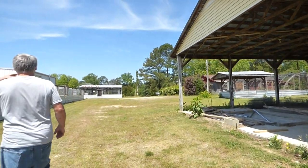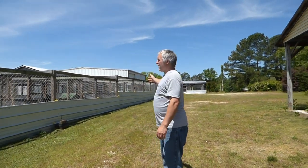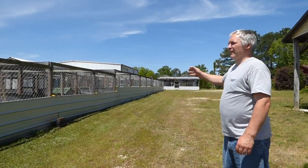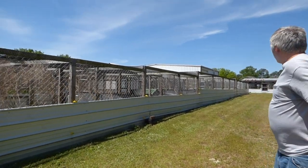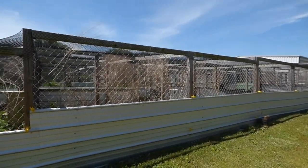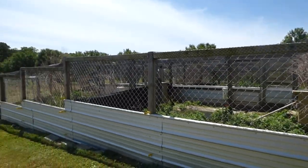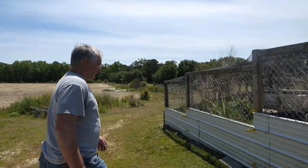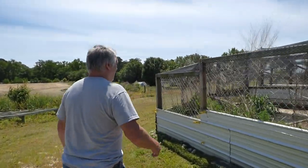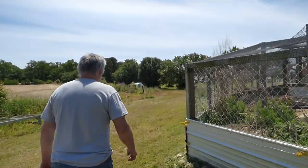Behind me is our sea aviary. We've got 18 different aviaries in here — everything from spurwing geese down to gadwalls and black-bellied tree ducks and stuff in here.